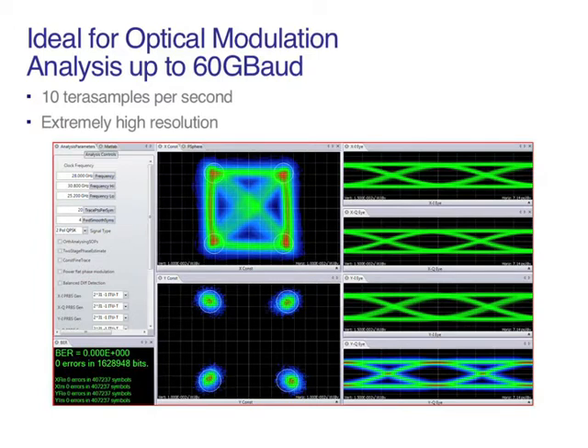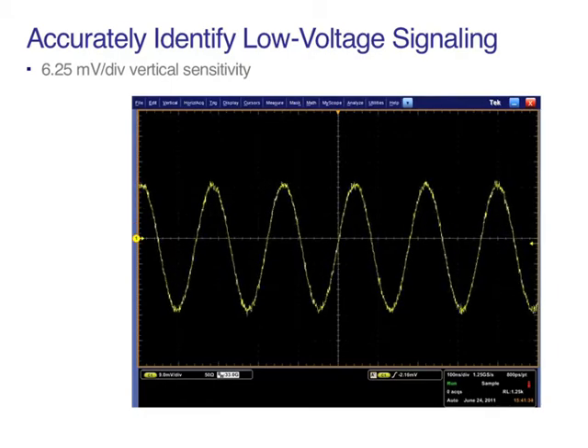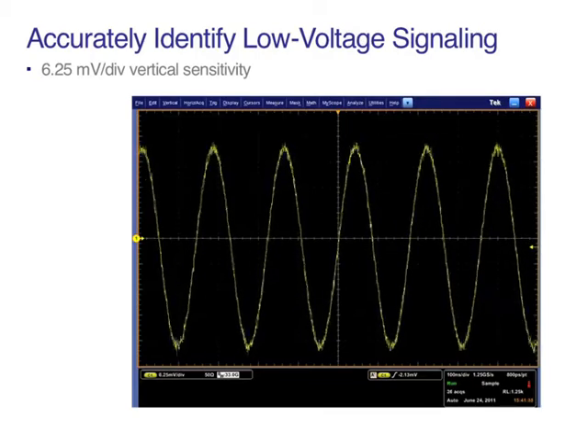With actual sample point resolution as low as 100 femtoseconds, the 70000D's 6.25 millivolt per division vertical sensitivity enables you to see even the smallest amplitude swings commonly found in third-generation serial data standards. View tens of millivolt shifts in amplitude with confidence.